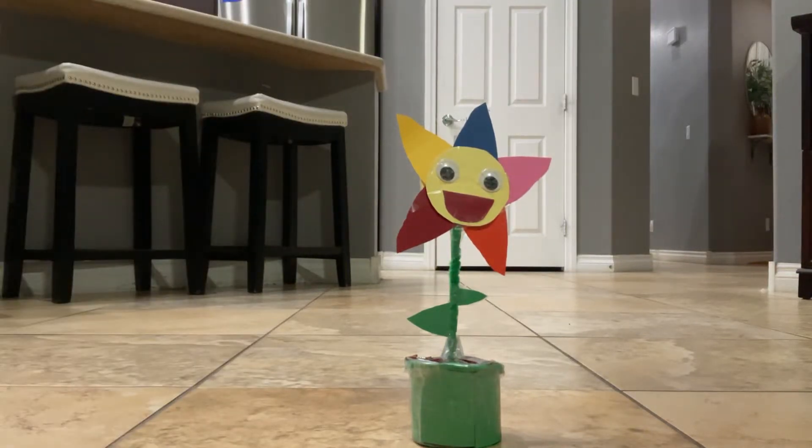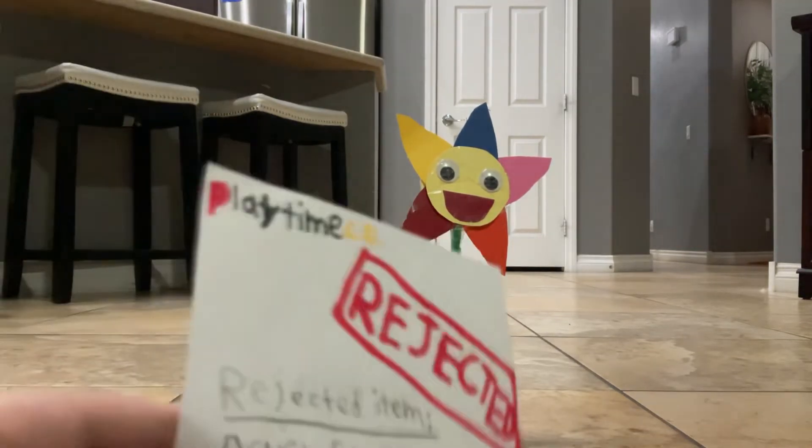Hello everyone, it's me Mason and today we're going to do another update on my collections. We're going to have a new time collection update, and today we're going to be reviewing my Daisy rejected item.